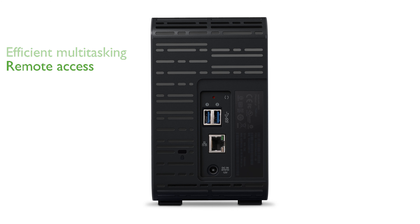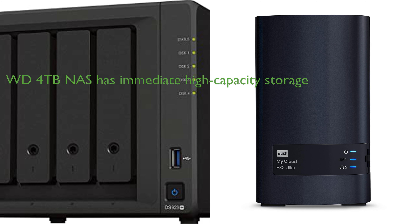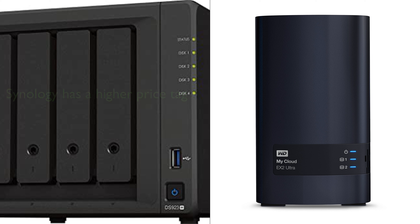In comparing the Synology DS923 Plus Diskless and the WD 4TB NAS Storage, it's clear that both products offer solid solutions for network-attached storage needs. The Synology DS923 Plus Diskless stands out for its versatility and expandability, with options to support up to nine drives and faster networking. The inclusion of NVMe SSDs for caching or additional storage pools is a significant advantage.